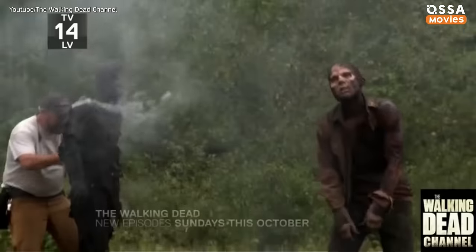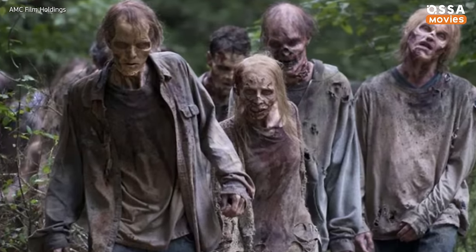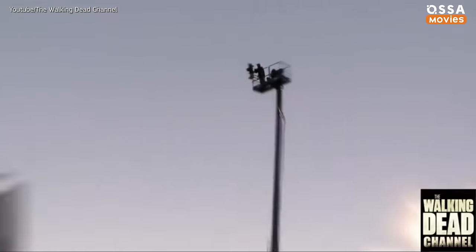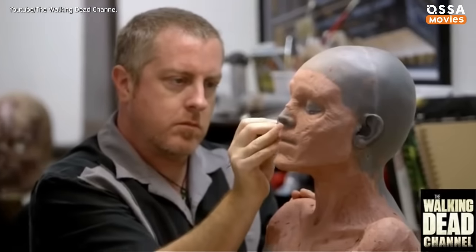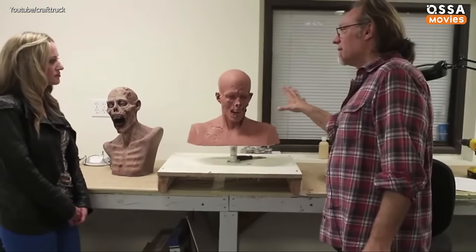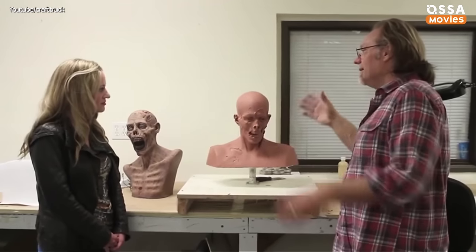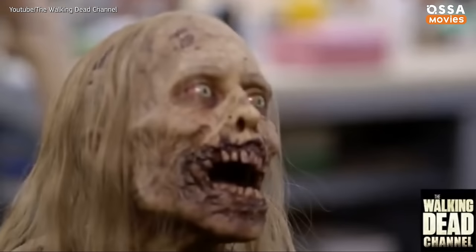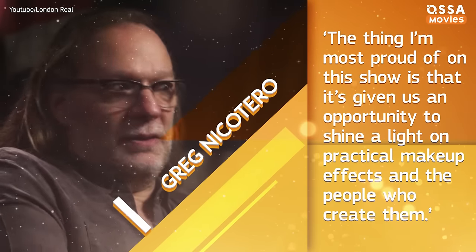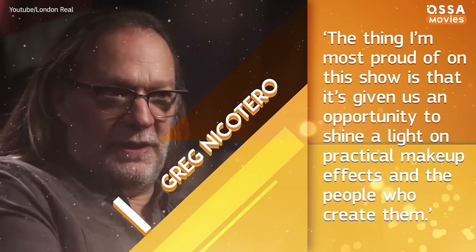The post-apocalyptic flesh eaters on The Walking Dead are absolutely gross, and the creepiest thing about them is how realistic they look. But at the same time, they are one of the major reasons for the show's immense popularity. The team of visual effects artists, led by Greg Nicotero, bring the walkers to life with practical effects. While CGI becomes more and more common, Nicotero prefers old school prosthetic makeup techniques. 'The thing I'm most proud of on this show is that it's given us an opportunity to shine a light on practical makeup effects and the people who create them,' says the legendary special effects artist.